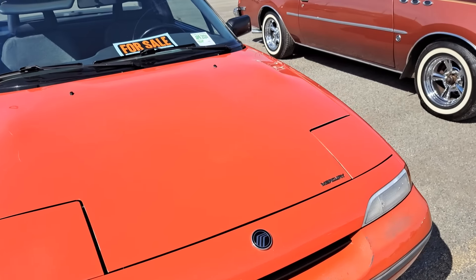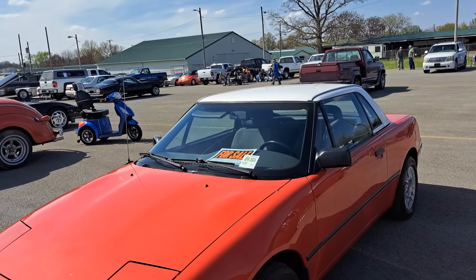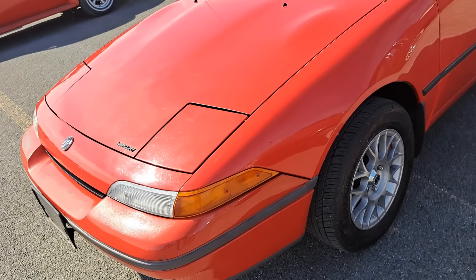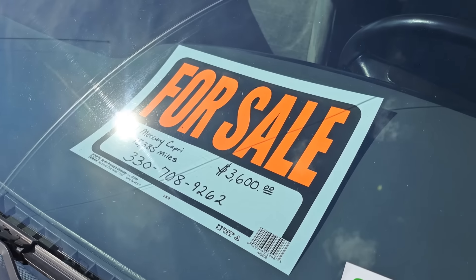There's a little Mercury Capri — this one's 1991. I don't see too many of those on the road anymore. This one's $3,600.